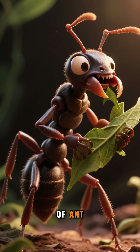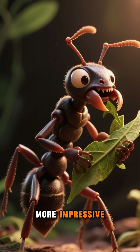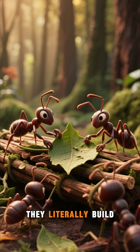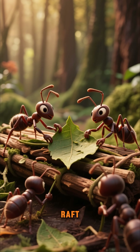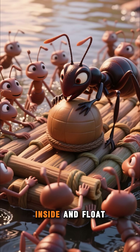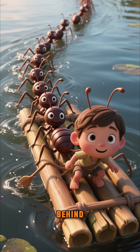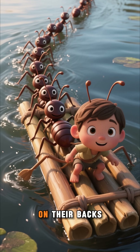And one species of ant, the leafcutter ant, does something even more impressive. When the rain starts, they literally build an ant life raft. They gather leaves and twigs and make a boat. Then they put the queen ant inside and float away. The rest of the ants follow behind, carrying the weight of their colony on their backs.